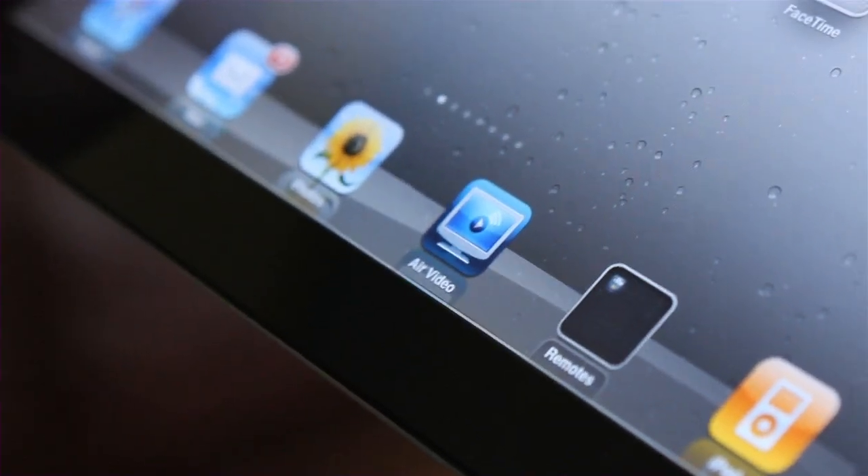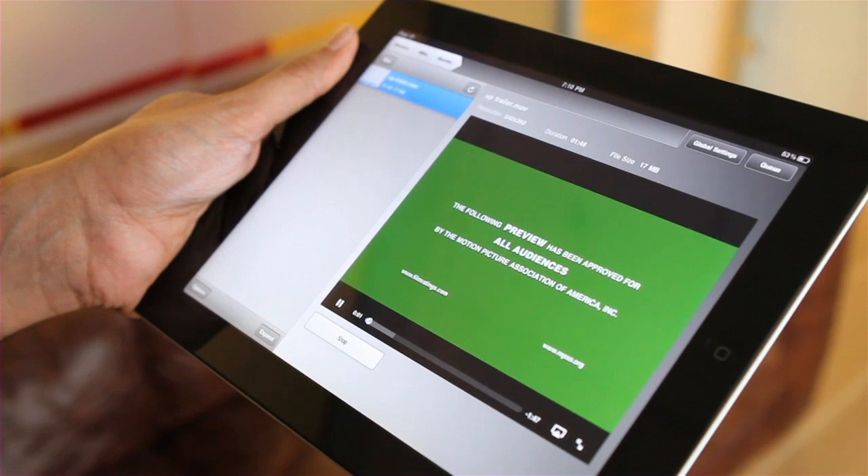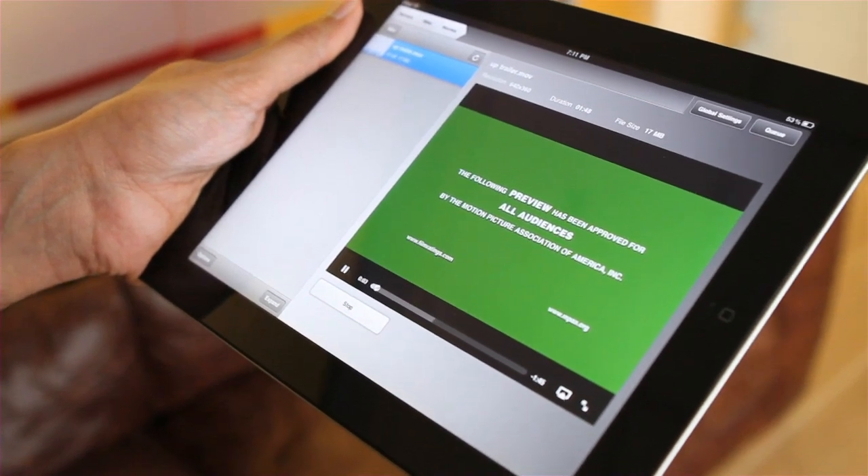AirServer is compatible with a wide variety of AirPlay-enabled third-party apps: Vivo, AirVideo, StreamToMe, PBS, and many more.